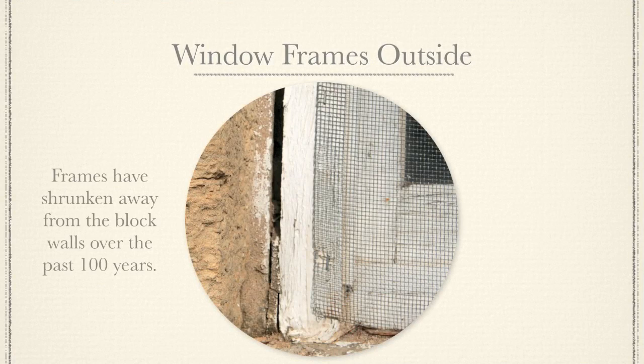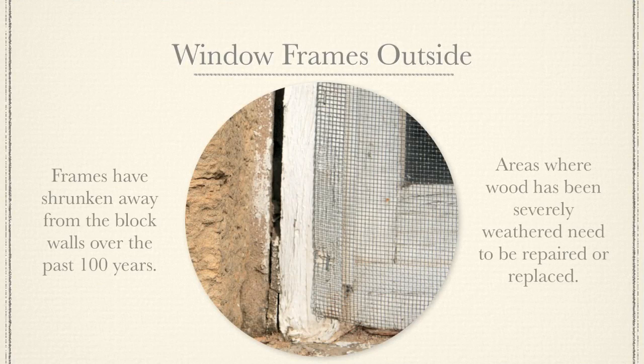Frames have shrunk away from the block walls over the past 100 years. Areas where wood has been severely weathered need to be repaired or replaced.